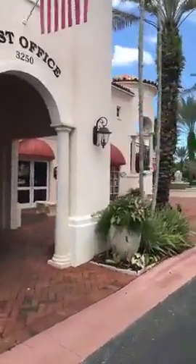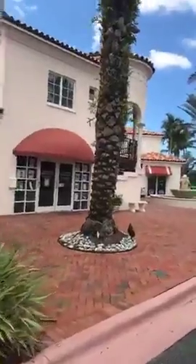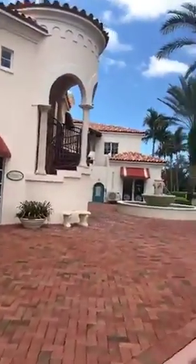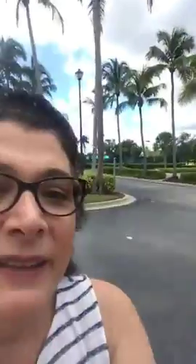Welcome to Village Walk of Naples. There's also Village Walk of Bonita — it's a much larger property, we'll get into that later. But welcome to Village Walk. Again, give us a call if you're interested: 239-227-2000. We're looking forward to hearing from you. Have a wonderful day. Bye.